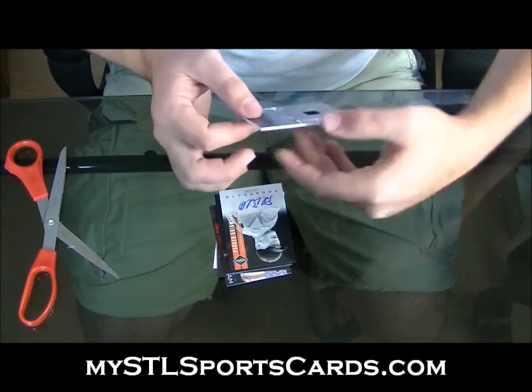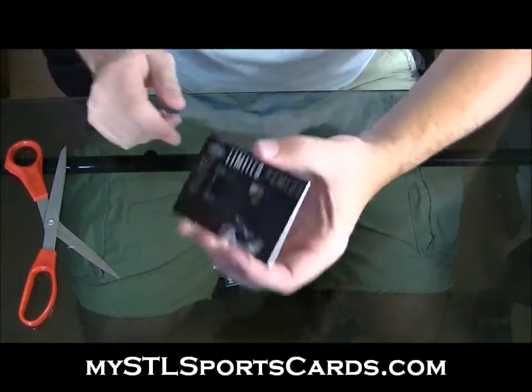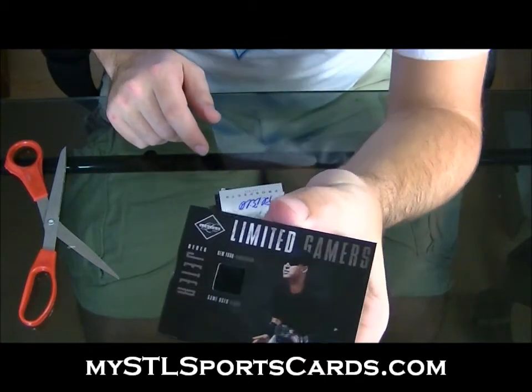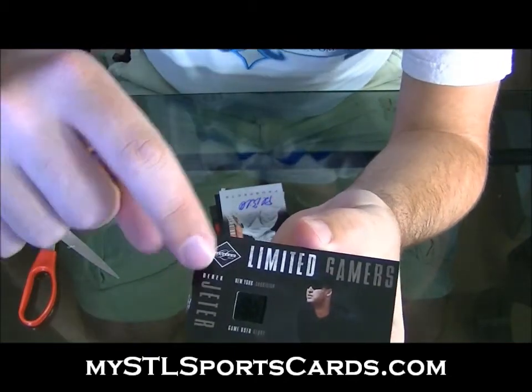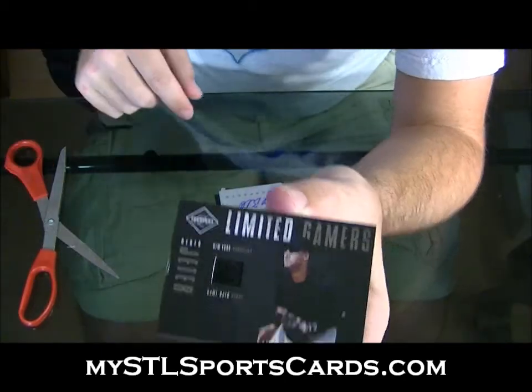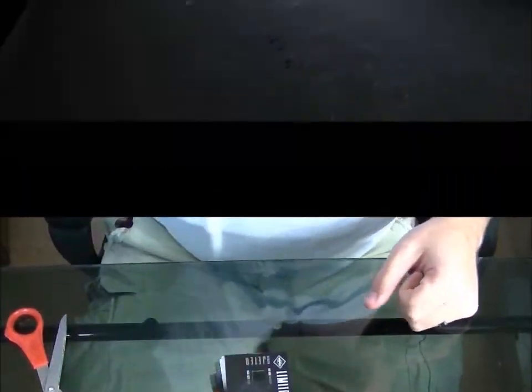Game Used Glove, Limited Gamers. It's got a little bit of a ding on the side, which I believe all these thick ones did. Derek Jeter. Derek Jeter gave me his glove, and as you can see on this edge right here, I think all those thick ones had that, if I remember right. But very nice.